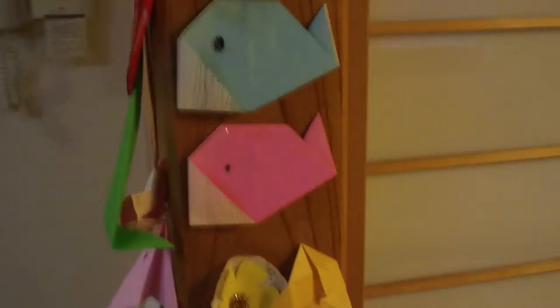Dehumidifier. This was only on for about a couple hours today and it filled up that much — but I've seen it get up to here some days. Here's some origami my cousins made.